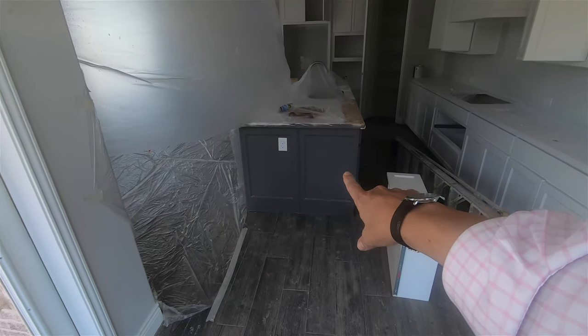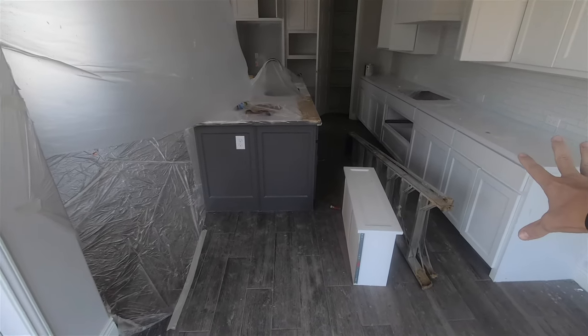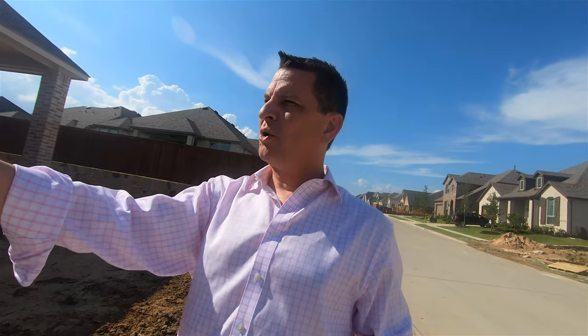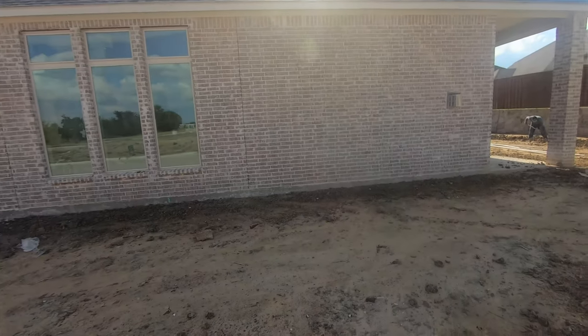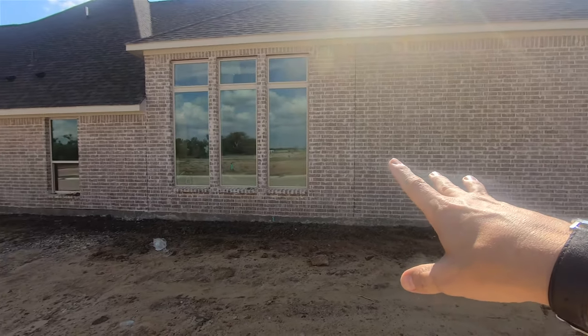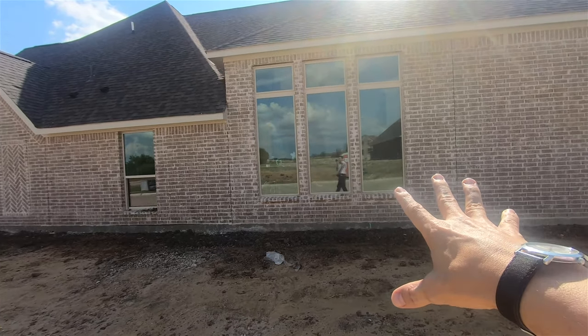That looks like a gray color to me, this is a white creamy color, that's a much darker color, and then you've got gray with brown floor tiles. We'll go out this way — you've got a covered back porch and a fairly large backyard for this neighborhood, with a lot of side yard. They usually work with you on where you'd like the fence placed.